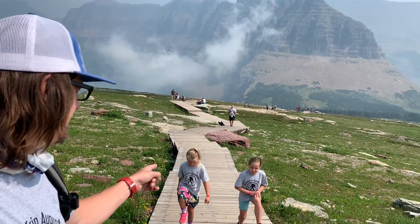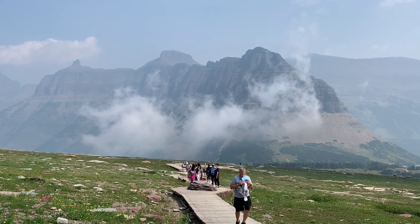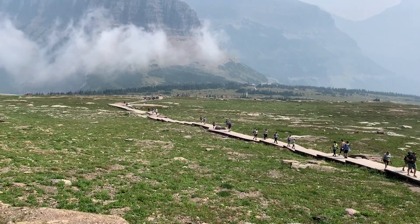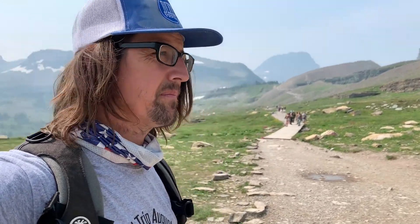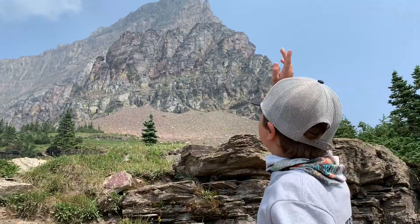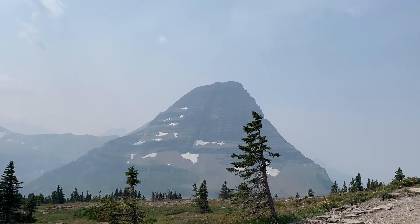We are about halfway up the trail here at Logan Pass. You guys are coming? Yeah. You are almost there. But we are going on the snow. We've made it about over halfway up. We are in a little meadow here, going up to this little pass right here which is Hidden Lake Overlook. Up there is Mount Clements, and over here — Mount Reynolds, I think.